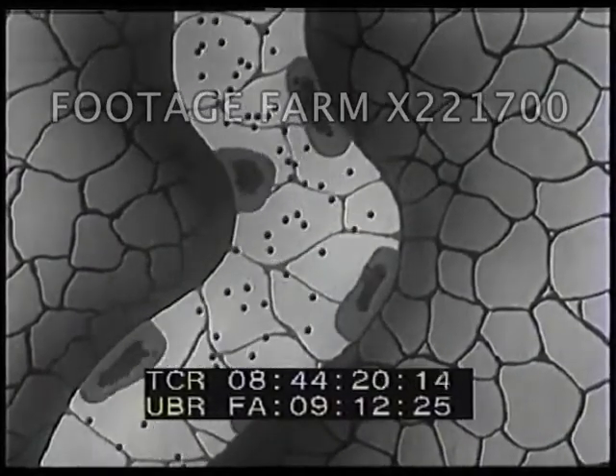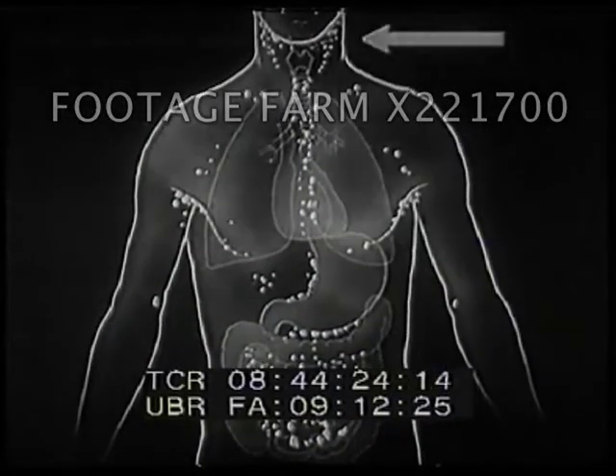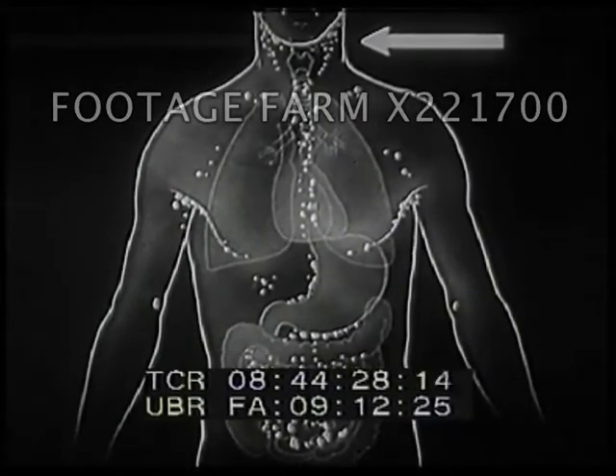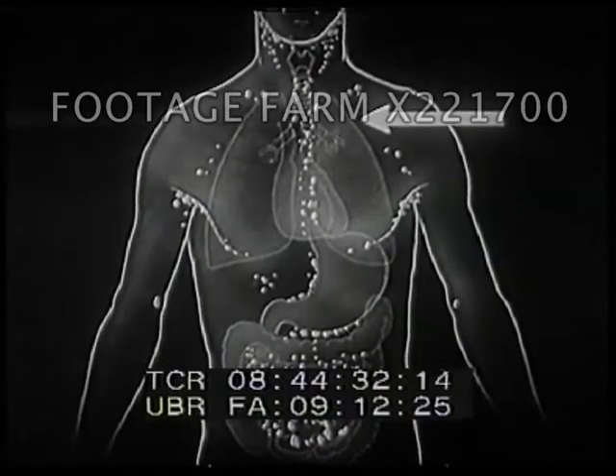There are many lymph passages throughout our whole body. There are, for instance, lymph passages in the neck, and in the chest, and still others in the regions of the stomach and the intestine.